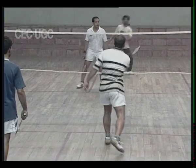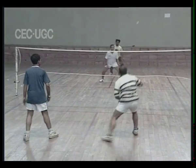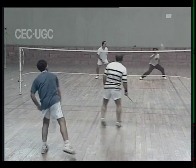In the game of doubles, side galleries and back galleries are included in the game, but during the service the back gallery is not included.